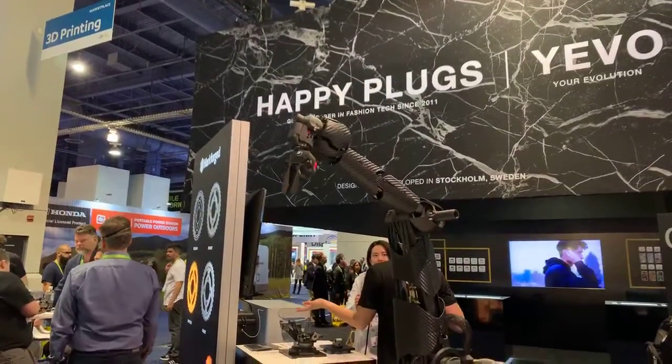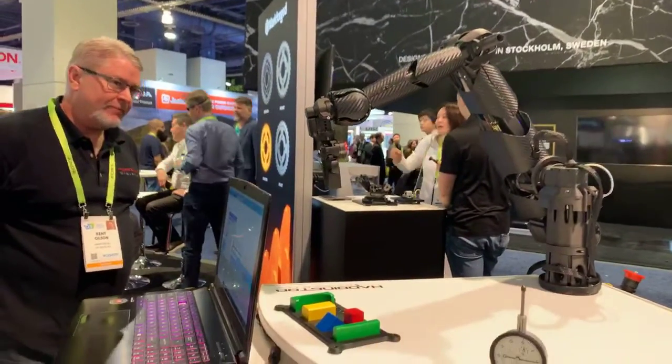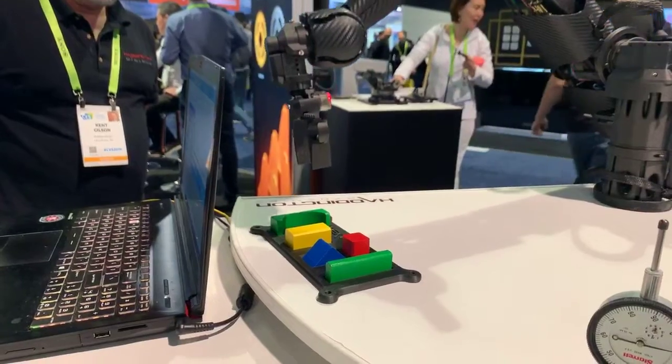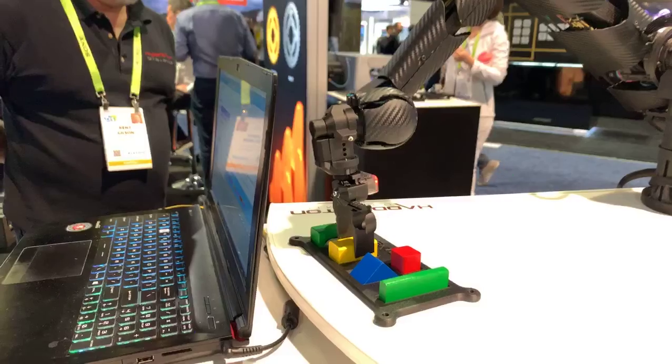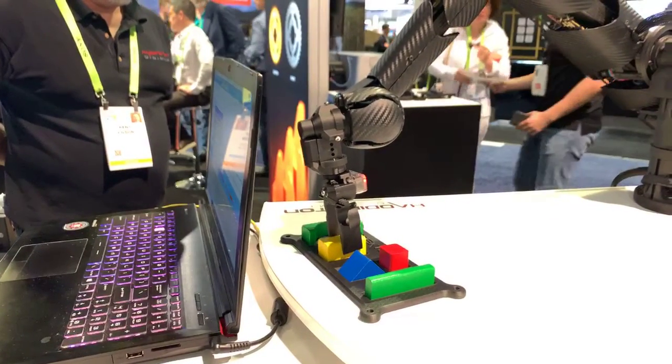Here we see it going — this is what Kent was just training it to do. Robotics is a huge industry for us. Wherever people need to print really lightweight, really strong parts, they can turn to our printers, whether it's composite or metals, to do the job.